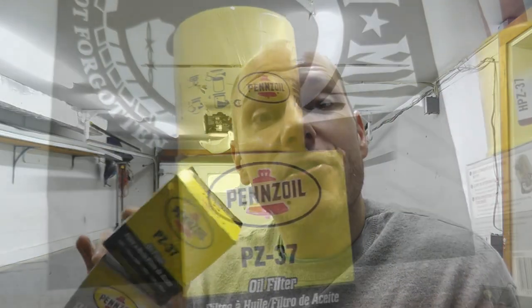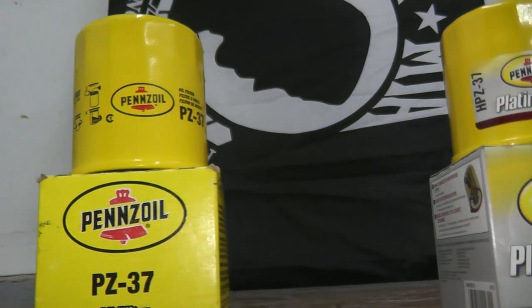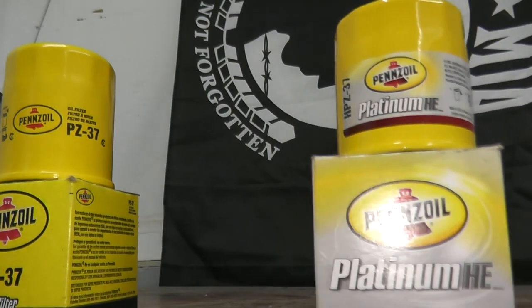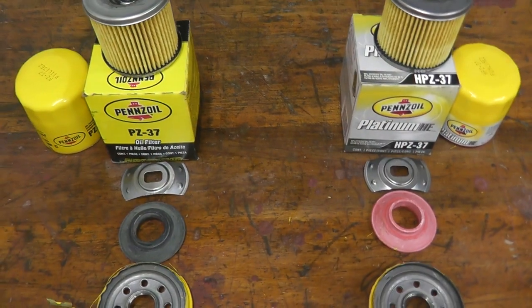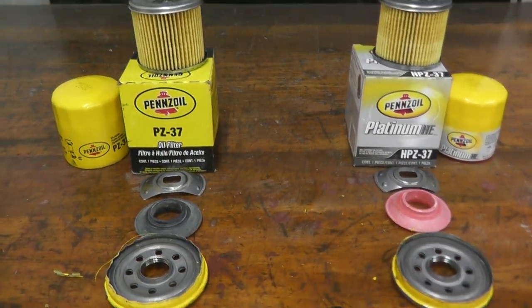Today we're looking at the filters from Pennzoil. These are actually manufactured by Royal Dutch Shell, the oil conglomerate many of us are familiar with. There's generally a $5 difference between the two of them. Let's cut them open and find out why.